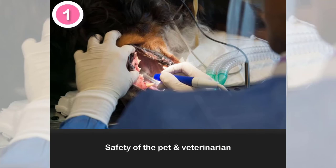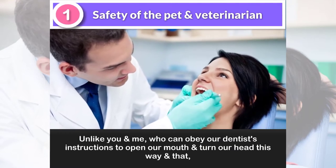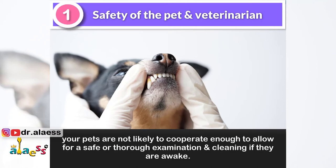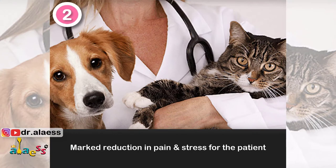Unlike you and me, who can obey our dentist's instructions to open our mouth and turn our heads this way and that, your pets are not likely to cooperate enough to allow for a safe or thorough examination and cleaning if they are awake.